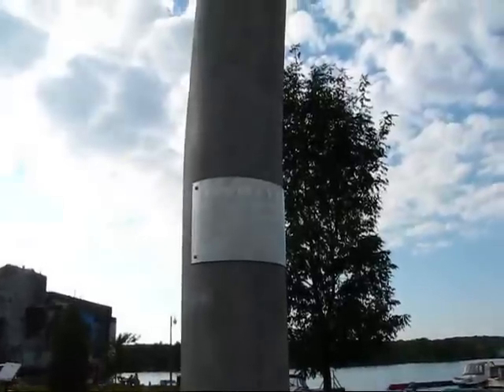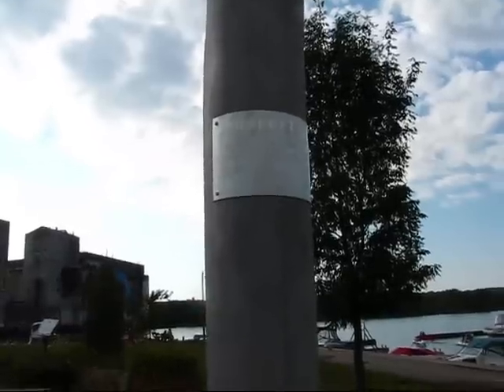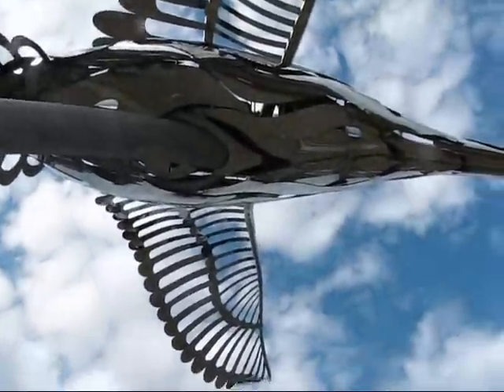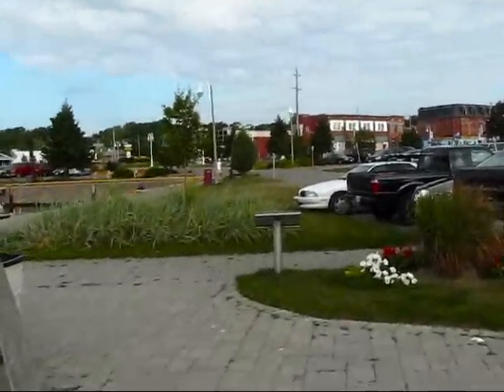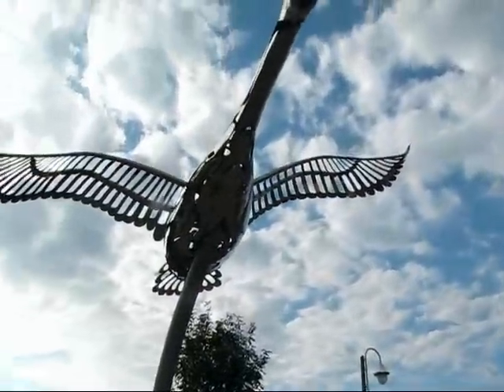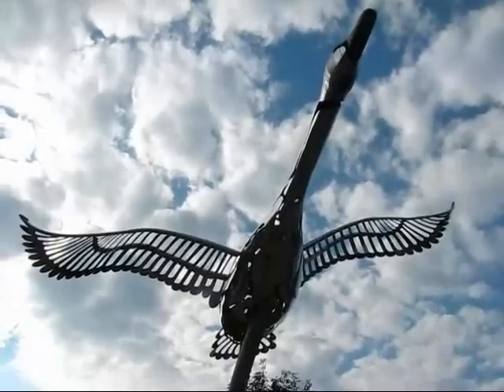And this is a sculpture here, a metal sculpture called Trumpeter Tribute by Ron Hunt. This is actually pretty impressive. It's a sculpture of a Canadian goose — very oversized, made of shiny metal. It looks really, really beautiful.